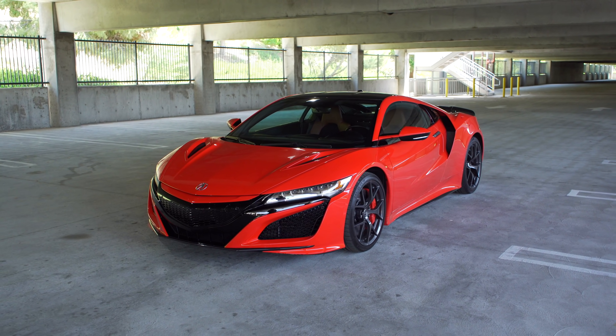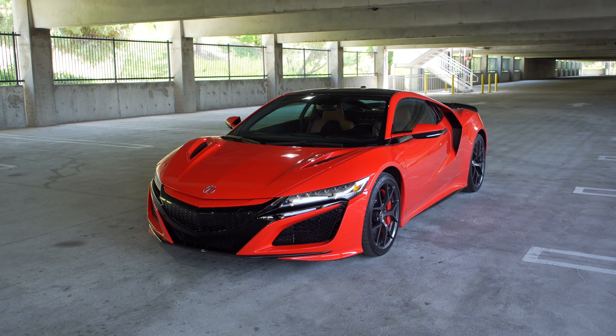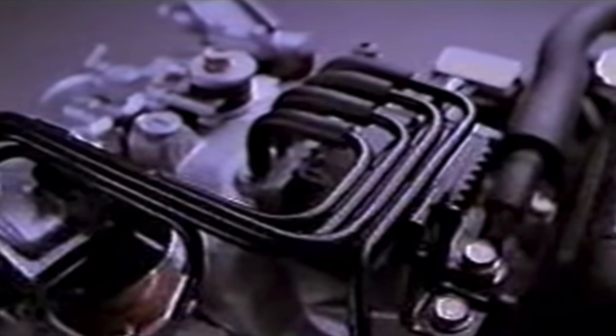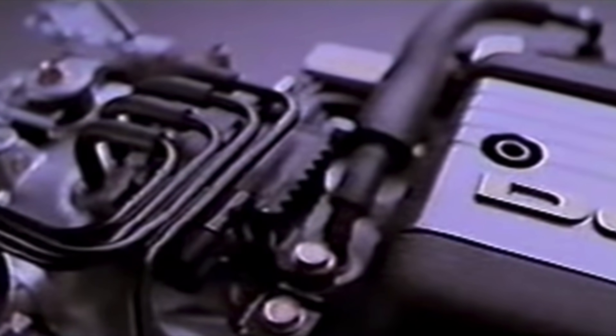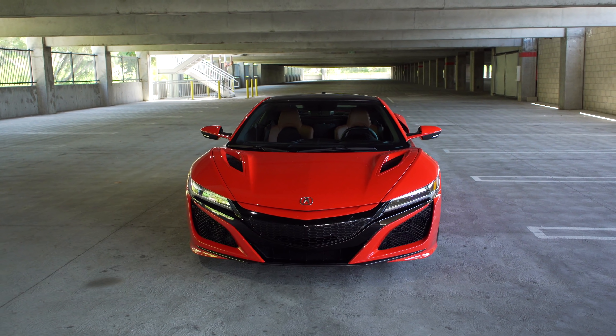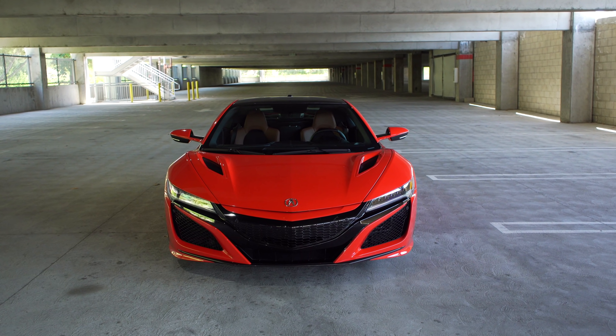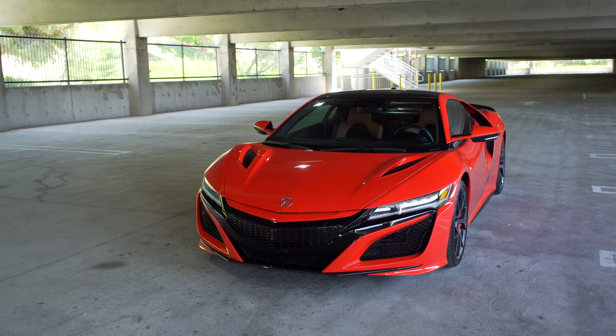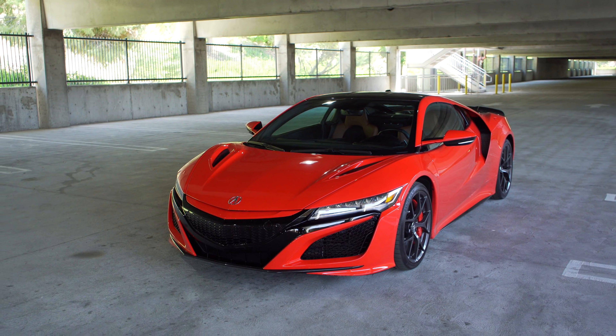I want to talk very briefly about the old NSX, because I think a lot of people forgot what it was when this came out. It was the most technologically advanced vehicle of its time. Its advancements included the most advanced traction control, braking system, engine, transmission — both manual and four-speed automatic — all the best that Honda/Acura had to offer at the time without paying millions of dollars. This new NSX follows the same recipe, with the biggest difference being how much technology has changed.